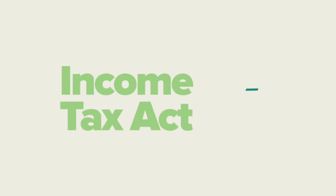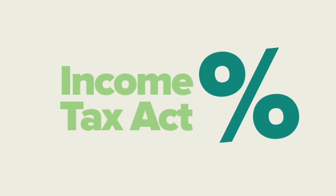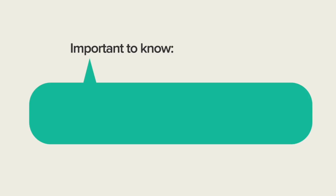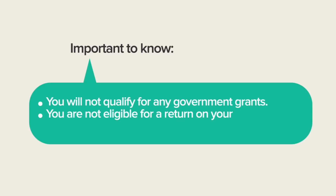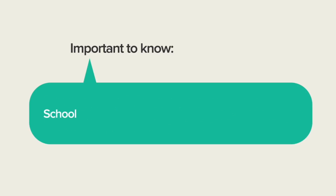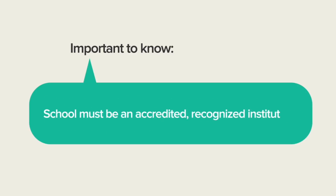To receive this payment, you must meet certain requirements, and you must also meet those of the Income Tax Act. Importantly, if your child is not pursuing post-secondary studies at a recognized institution, you will not qualify for any government grants. You will also not qualify for the return of your sales charges or for any attrition. For those attending a post-secondary institution, it must be accredited and you will be required to provide proof of registration or verification of enrollment.